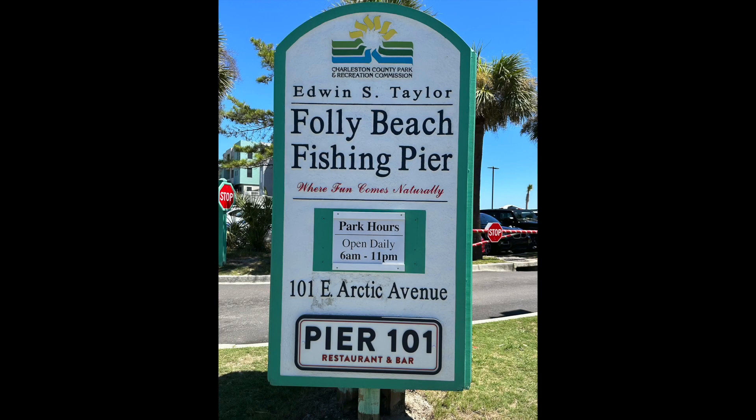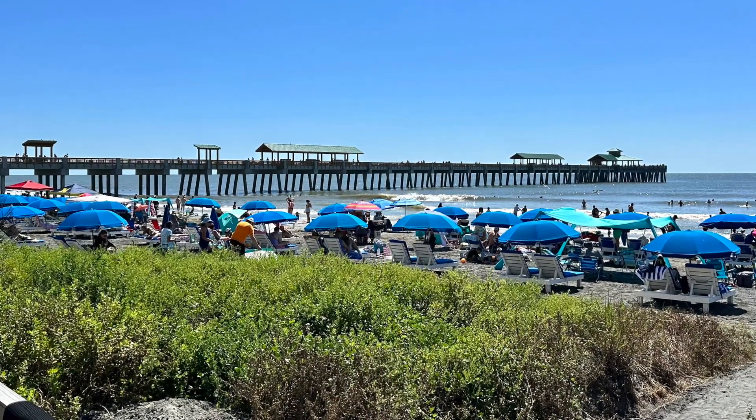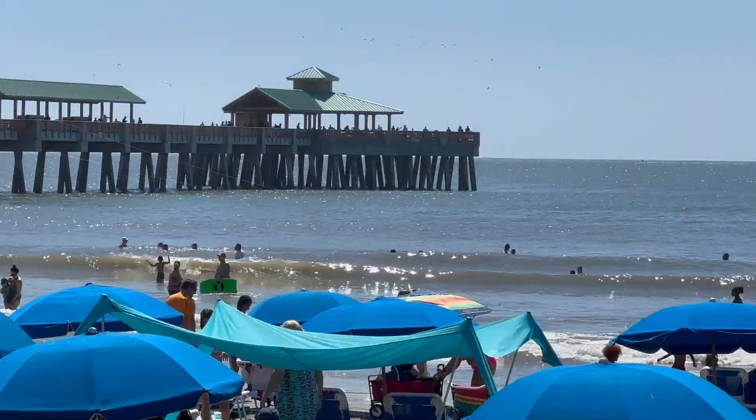Folly Island is named after its coastline, which was once densely packed with trees and undergrowth, as the Old English name for such an area was called a Folly.